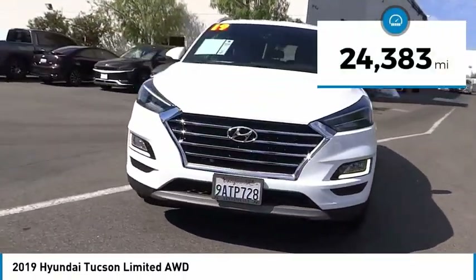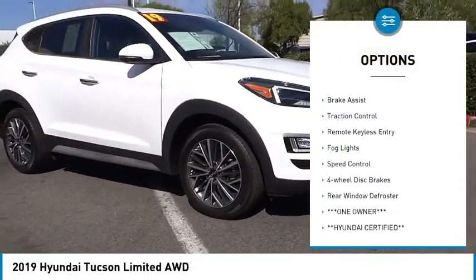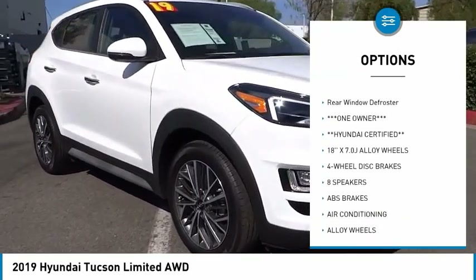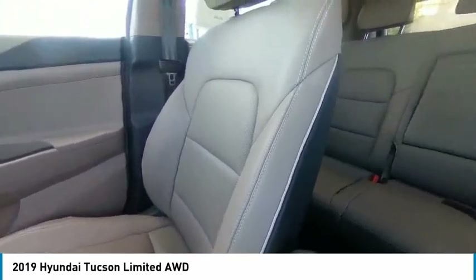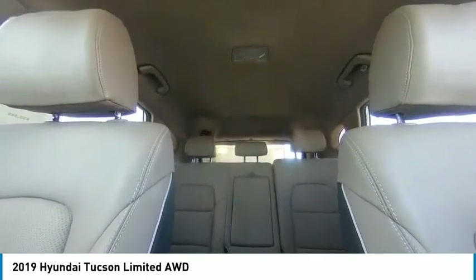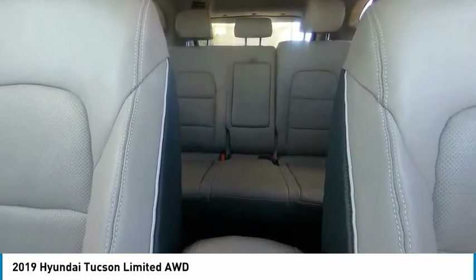Here are some of this vehicle's great options: electronic stability control, alloy wheels, power lift gate, brake assist, traction control, remote keyless entry, fog lights, speed control, four-wheel disc brakes, and rear window defroster. This isn't just a vehicle — it's an experience. So stop in for a test drive today.